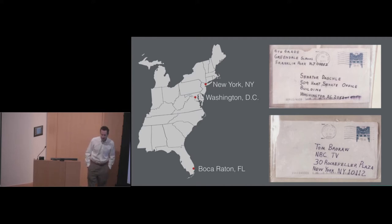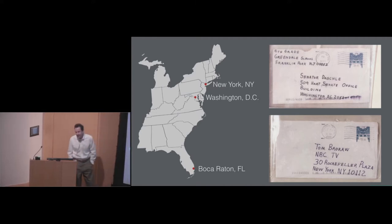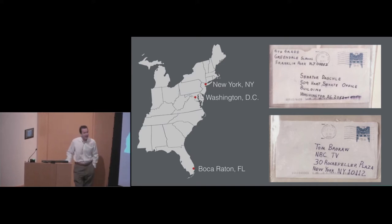In October 2001, just a few weeks after the terrorist attacks of 9/11, the United States was hit yet again, this time by a biological attack — the worst bioterrorism attack in U.S. history. Someone sent anthrax through the mail to locations in Florida, Washington, and New York. Five people died and 17 more were sickened, and for many months afterwards, millions of people were afraid to open their mail.